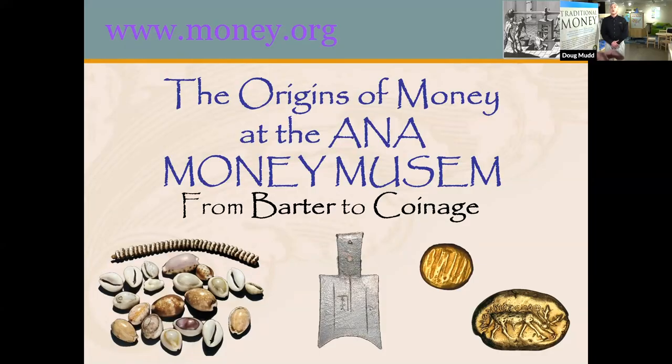We're really excited for our virtual tour today. I know we're going to learn a lot and I think we're ready to get started. So if you want to take it away, Doug. Hello, welcome to the ANA's Money Museum. Today we're going to learn about money — what it is, its history, and how coins are made.